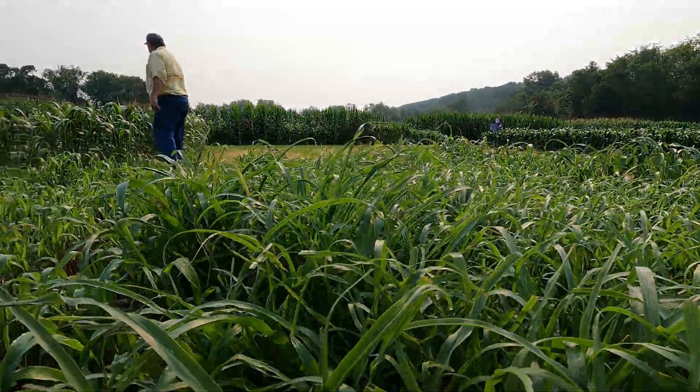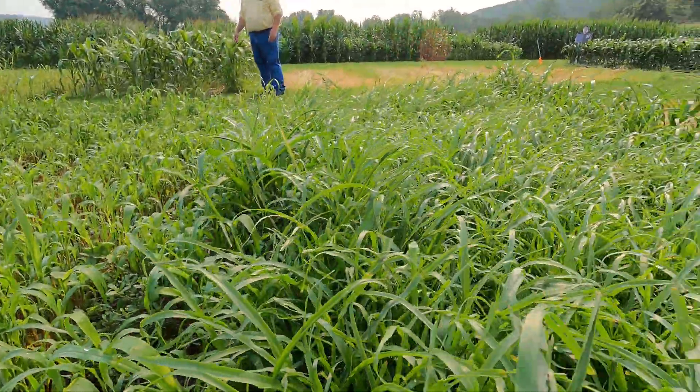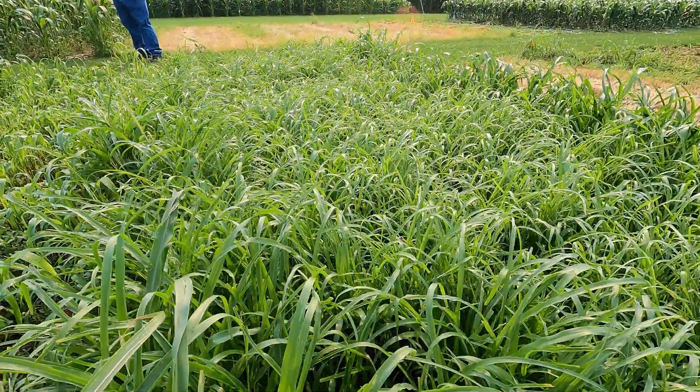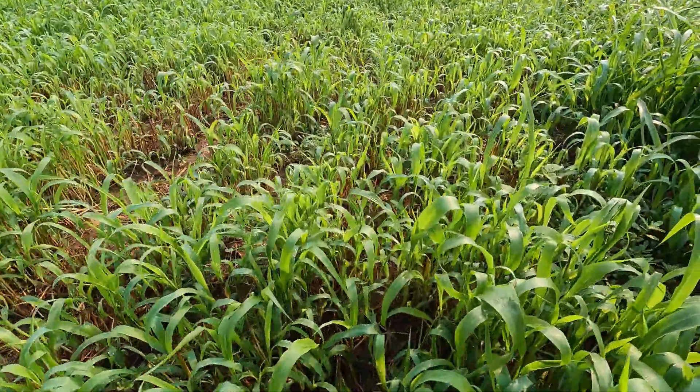People think sorghum sudangrass really has great regrowth, and it does. But when you compare it to what these new pearl millet varieties can do — the ones Pine Creek Seed Farms is handling — it's amazing the difference.